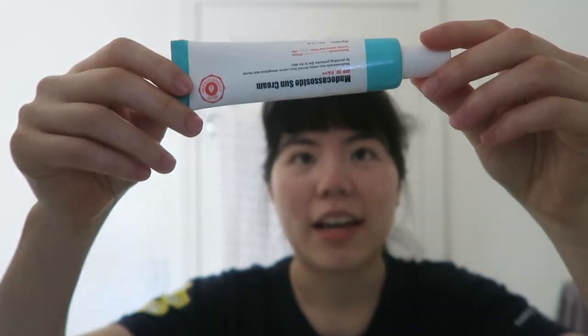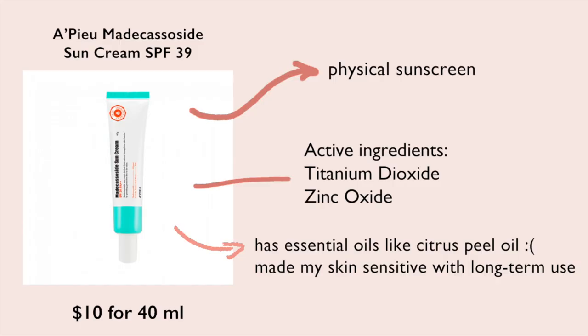Another sunscreen I have is the Apew Madecassoside Sun Cream SPF 39 PA++. I'm not the biggest fan. I got it on the recommendation of YouTuber Ivan Lam, who really liked it. The problem is that over time it made my skin feel sensitive. It does contain citrus peel oil, and while my skin isn't exactly allergic to essential oils, I'm not a fan of having them in my products.